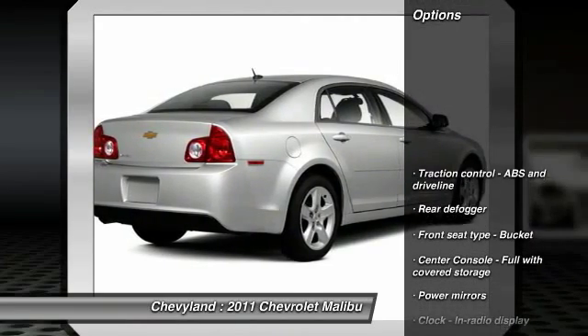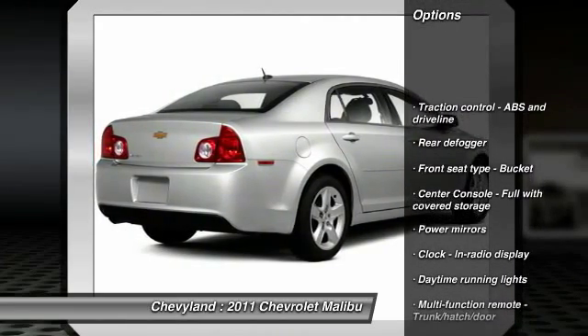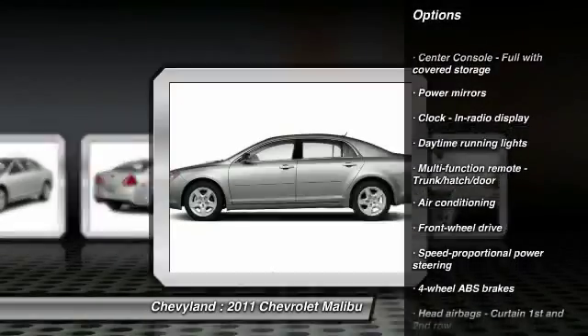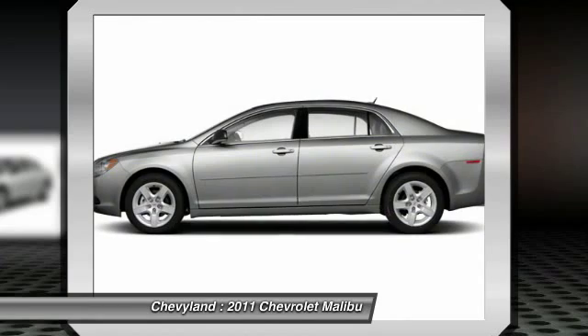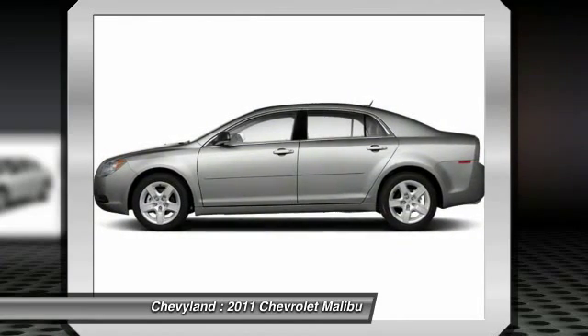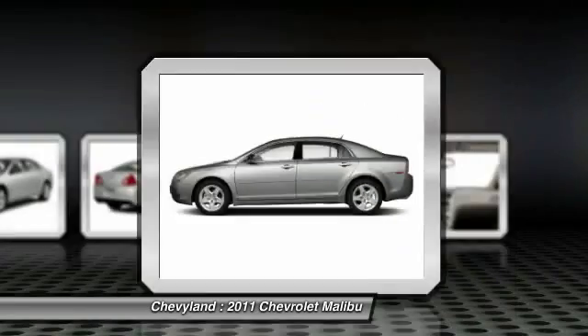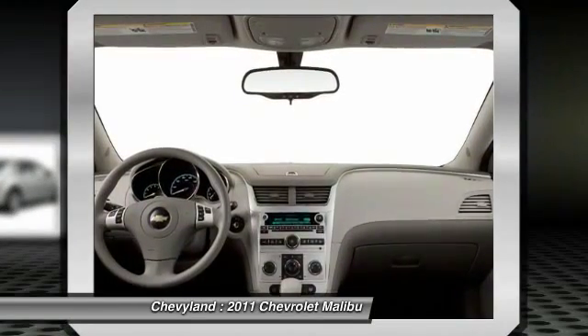Here are some of this vehicle's great options: stability control, traction control, front wheel drive, front air conditioning, automatic transmission, cruise control, power windows, trip computer, passenger airbag, and remote power door locks.